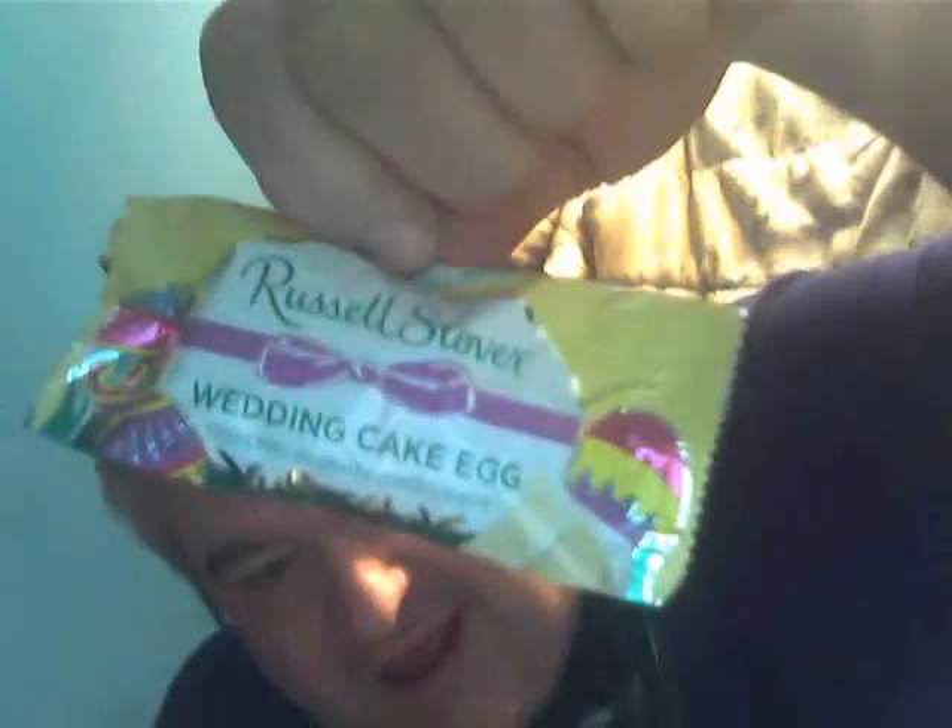They actually double-bagged it. What I'm going to review is this — I want to find some unusual ones, and this is pretty unusual. This is Russell Stover's wedding cake egg for Easter. You can see all the Easter colors on there. I took the sticker off, but this was 49 cents from our Albion pharmacy.